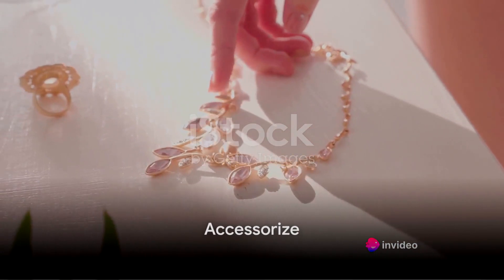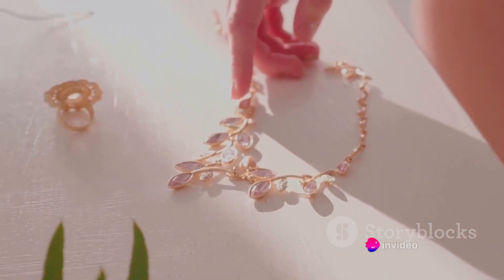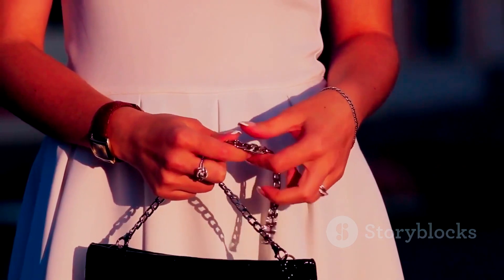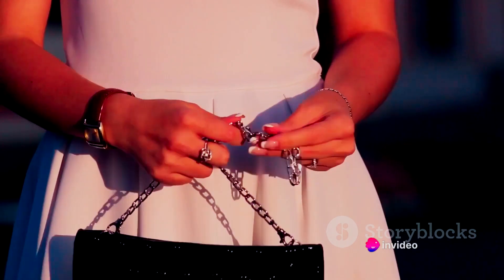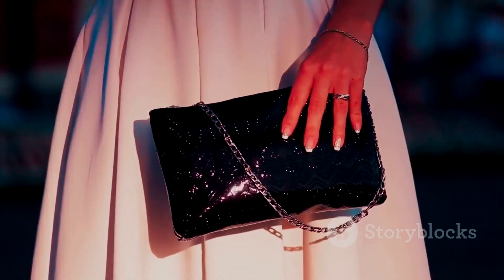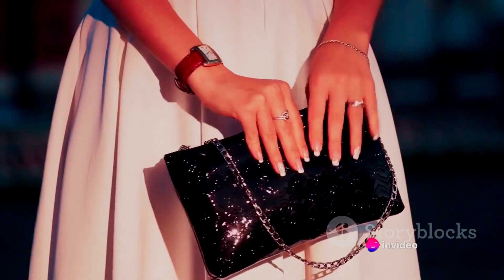Accessories can make or break an outfit. They are the magic ingredients that can transform your look from ordinary to extraordinary in a snap. Accessories are like the icing on the cake — they add an extra layer of personality and style. A simple black dress can be turned into a stunning evening look with a sparkly necklace and a pair of high heels. The same dress can be worn during the day with sneakers and a tote bag for a casual and relaxed look.